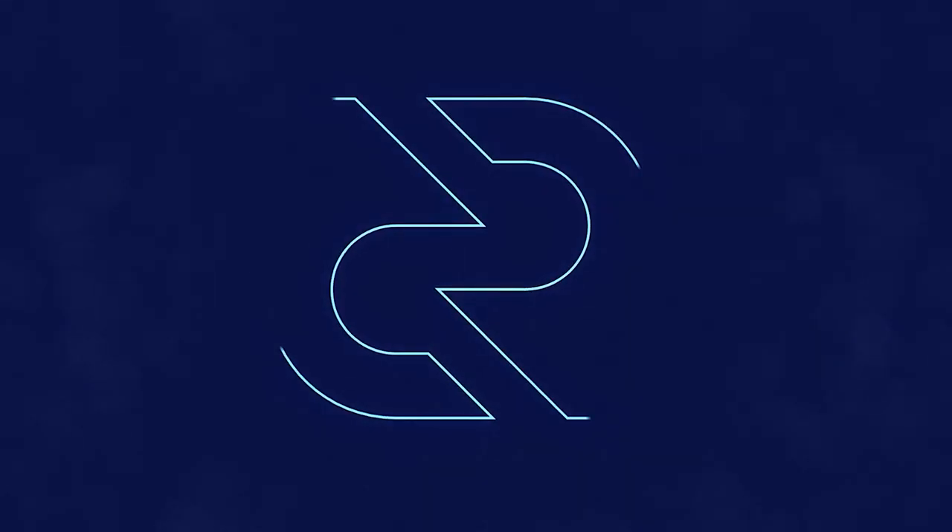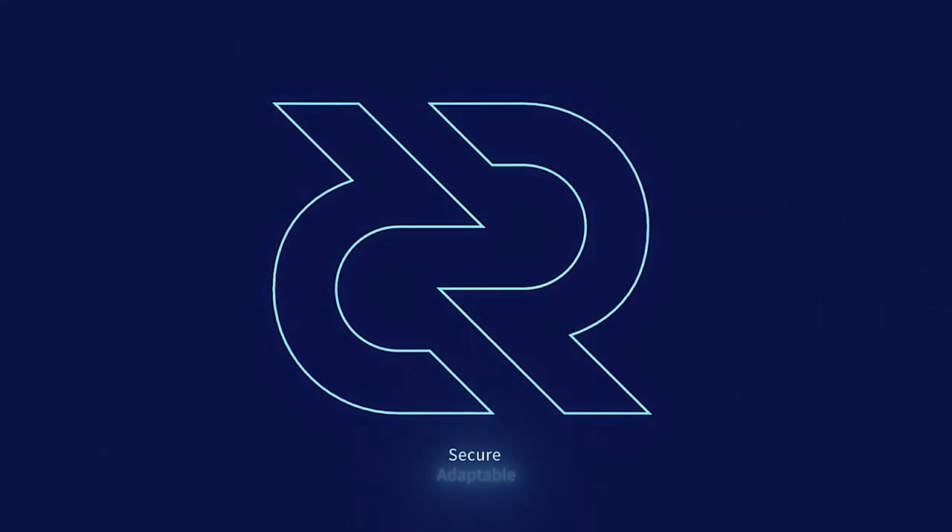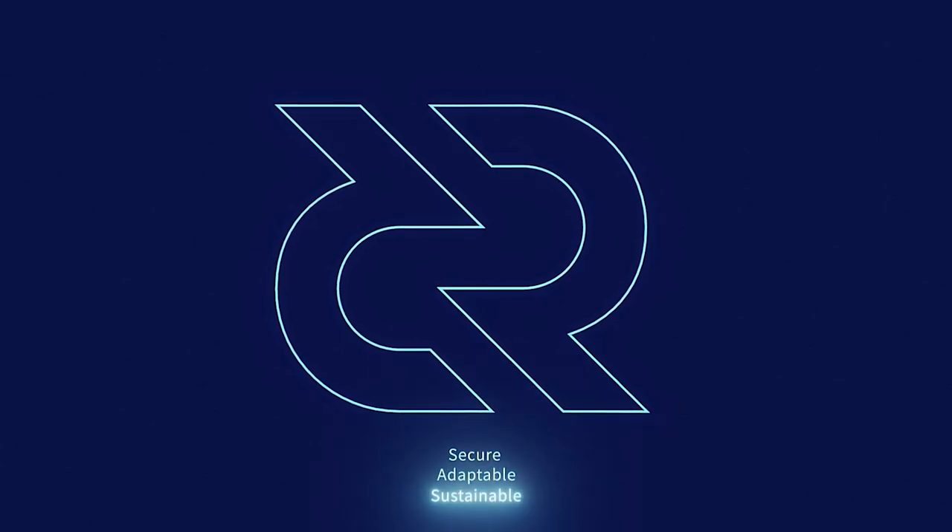Thank you so much for tuning in to this Decred bi-weekly news update. If you'd like to join the community, please check the links in the video description, and happy staking. Decred is secure, adaptable, sustainable. Learn more at Decred.org.